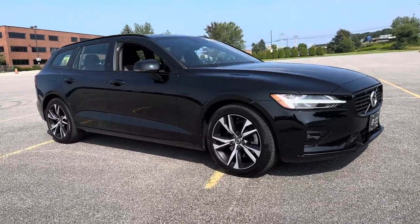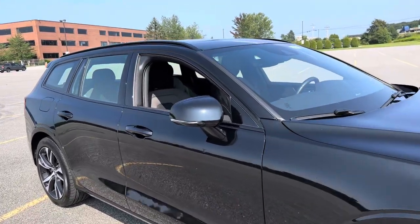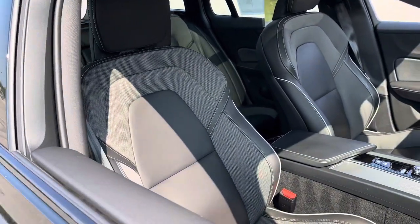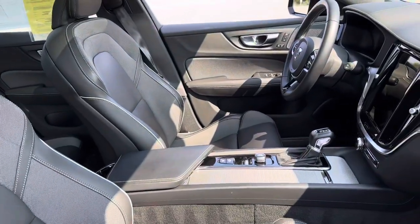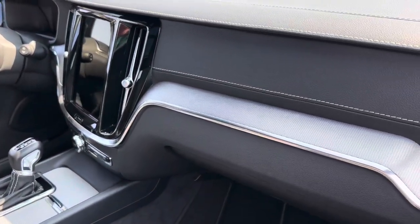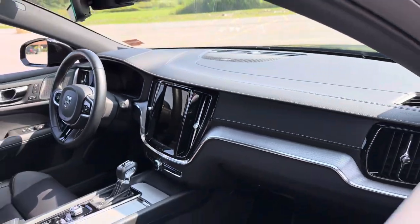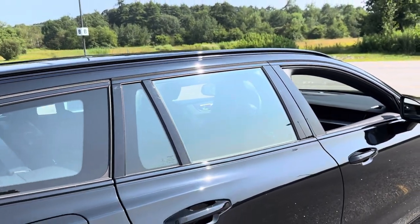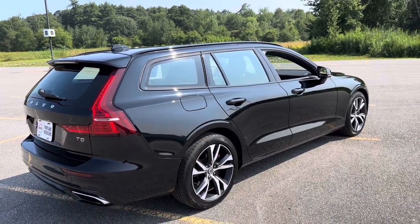Those are 18-inch wheels and it has the sport seats — this is what you get with the R-Design. These seats are heated, so is the steering wheel. You get the metal mesh inlays, the leather on the dashboard, and the Harman Kardon sound system. There are integrated roof rails up top so you could add some load bars and a bike rack or some kayak racks.